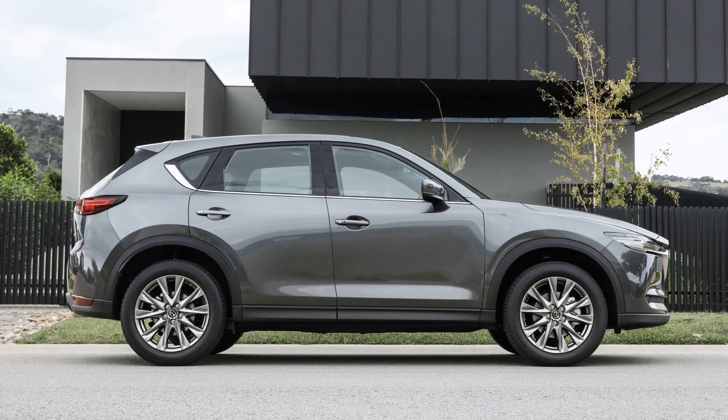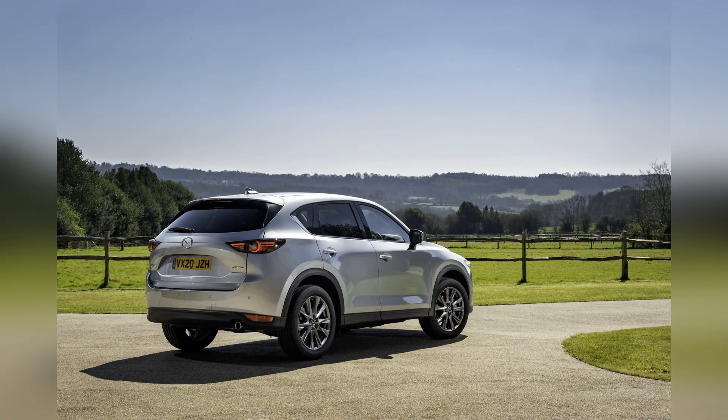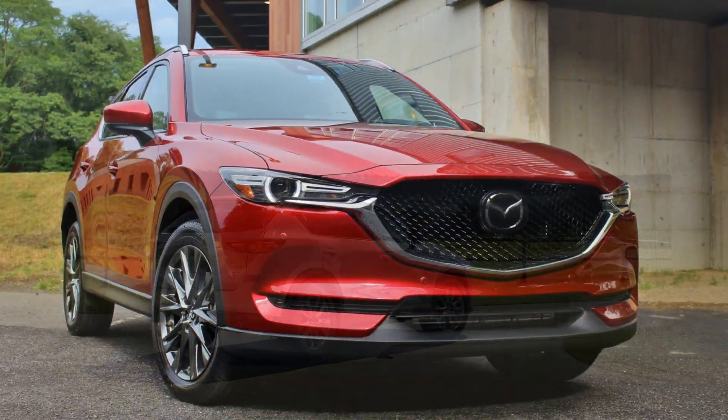In conclusion, the 2020 Mazda CX-5 stands out as one of the best compact SUVs, offering a winning combination of striking design, dynamic performance, and premium features.